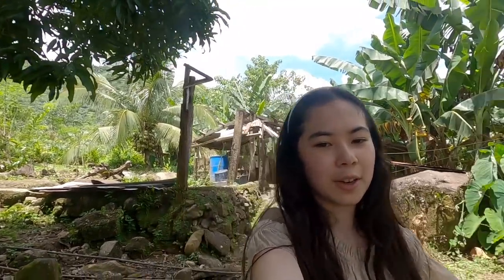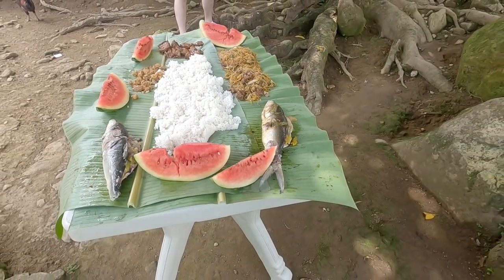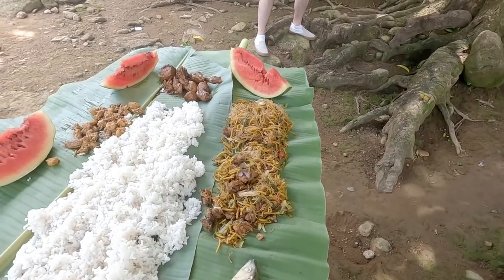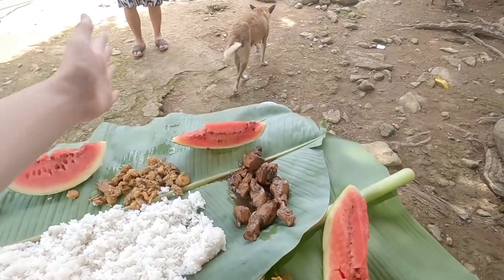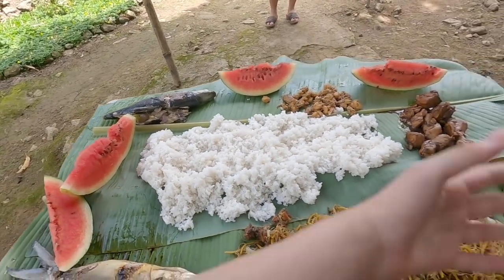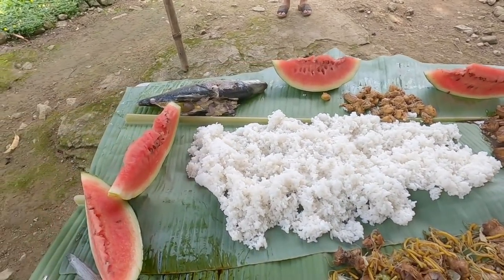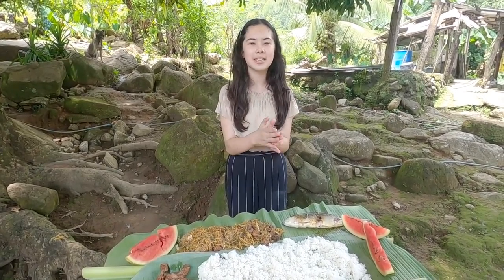A boodle fight is basically where you have a bunch of food on banana leaves and you just eat it with your hands. I kind of don't know how to eat with my hands because I only know how to eat with spoons and forks and knives. So this is a new experience. I think it looks delicious and I can't wait to eat it.